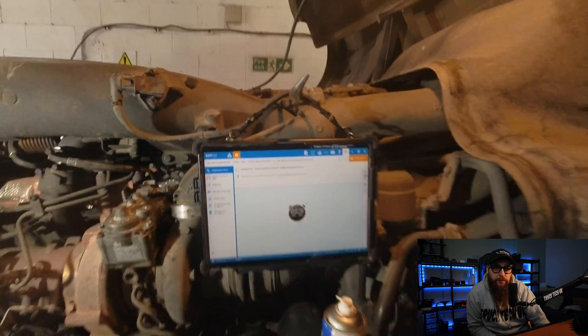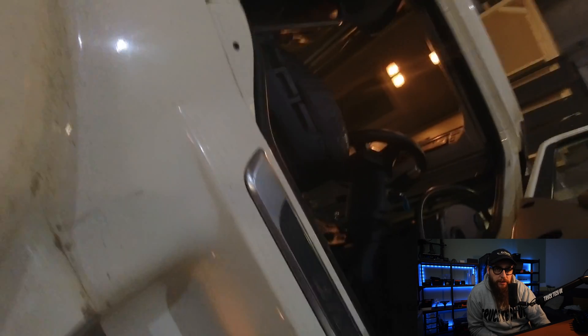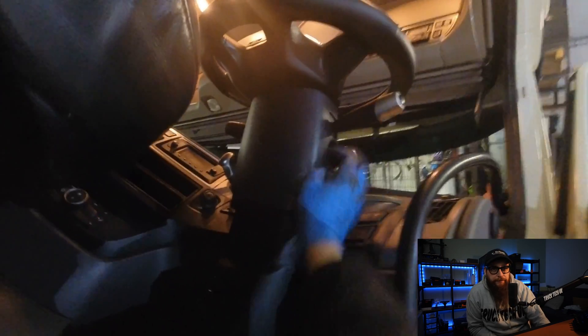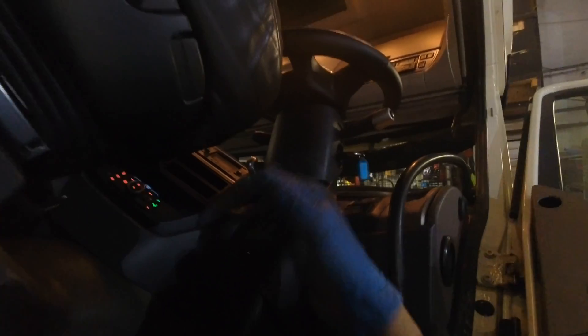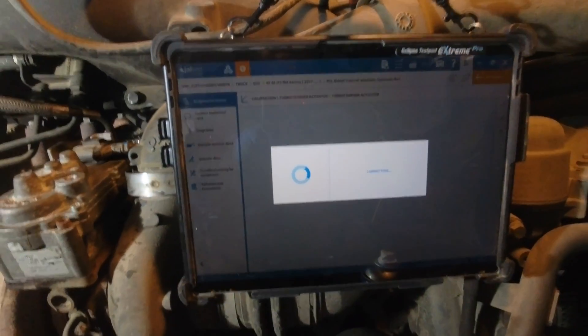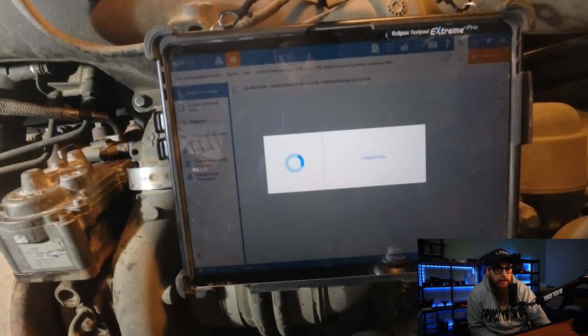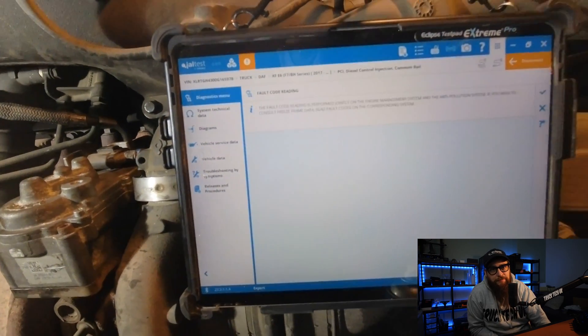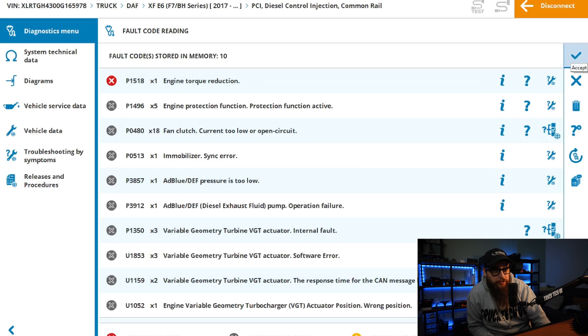We need to take this out of calibration mode, so we're going to cycle the ignition for 15 seconds. With our ignition cycle complete and back to the main menu, we can check our fault codes to see what is active and what is now inactive. Well, this looks like we've got something right — all our turbo actuator faults are now inactive.